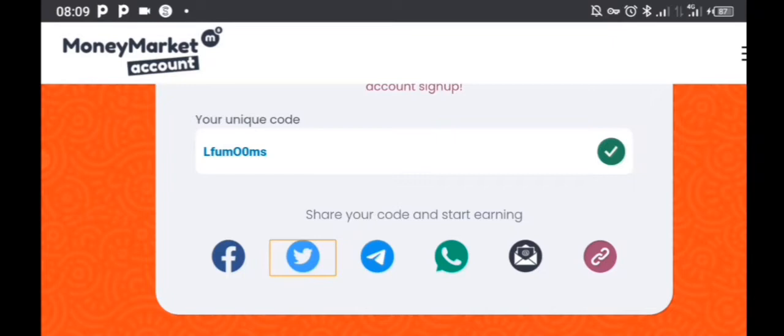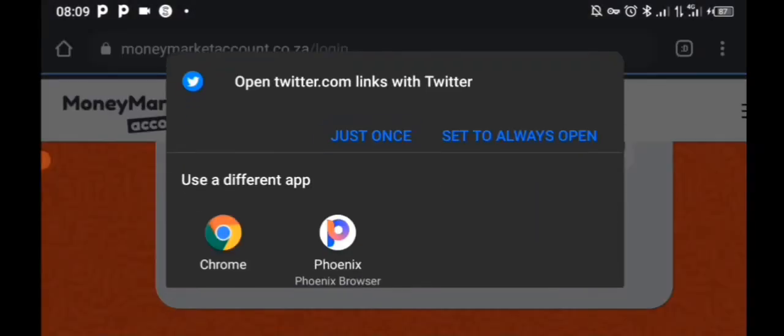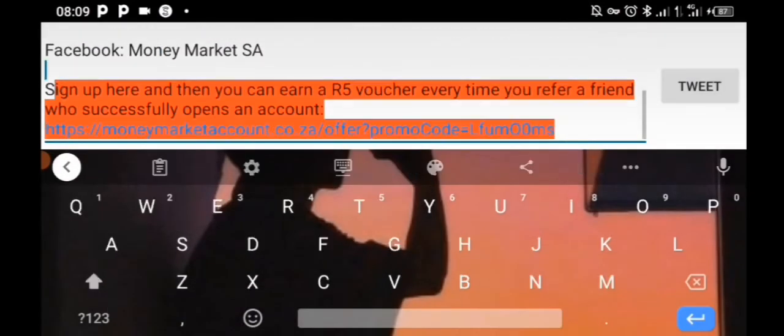What you're going to do is select one of these social media options — Facebook, Twitter, WhatsApp, Telegram, and so on. I'm going to select Tweet, which takes me to Twitter. As you can see right there at the bottom, here is the link with my promo code.